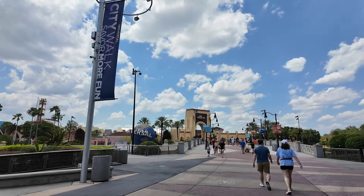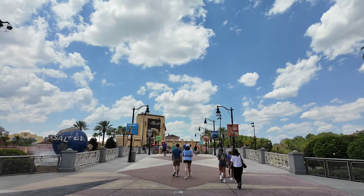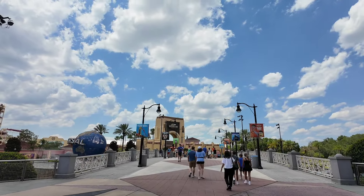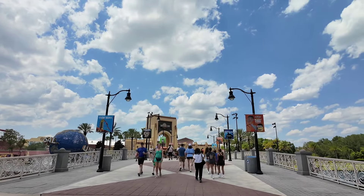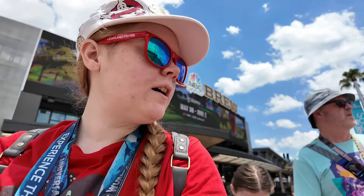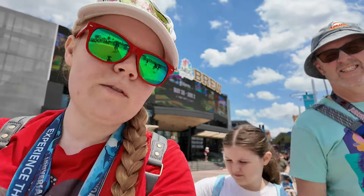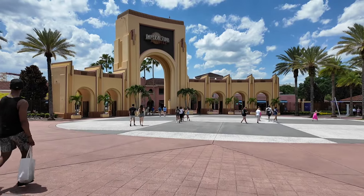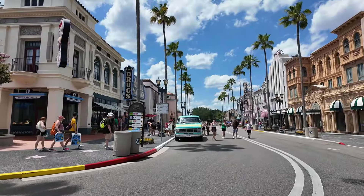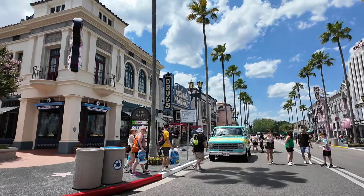First video with our Osmo Pocket 3. I like how discreet it is — it's not so big. We'll see how this does. The Pocket 3 does have a wider angle than the last camera. There are things I like and don't like about it, but it really does have pretty visuals. Let us know what you think.